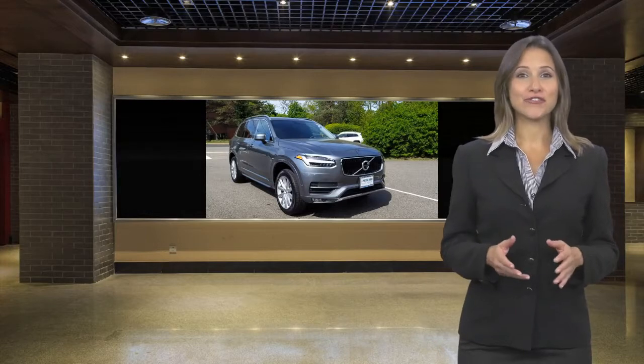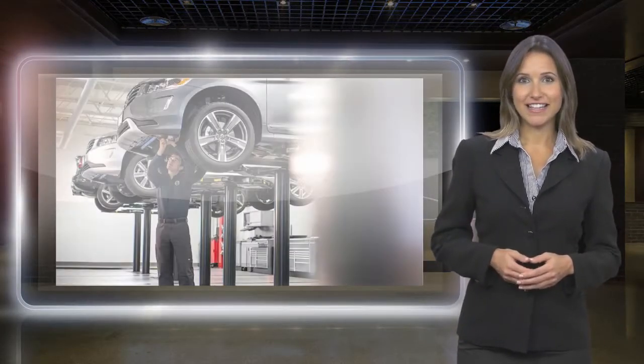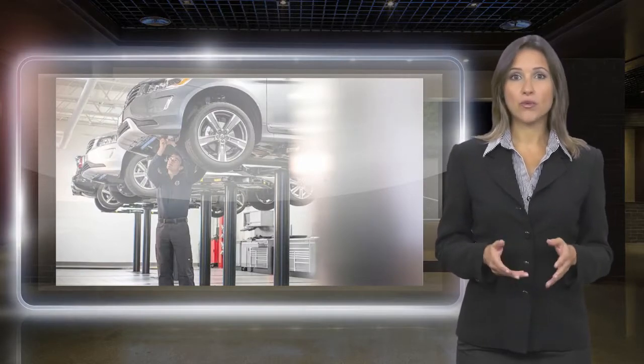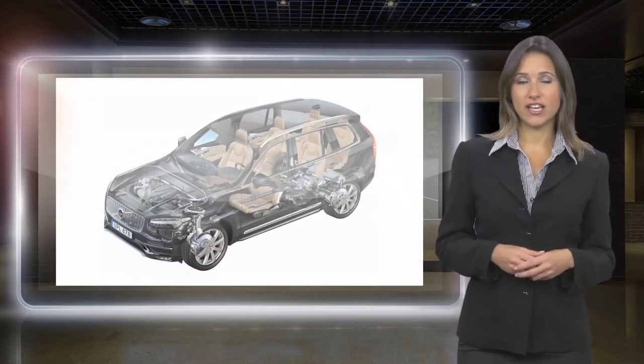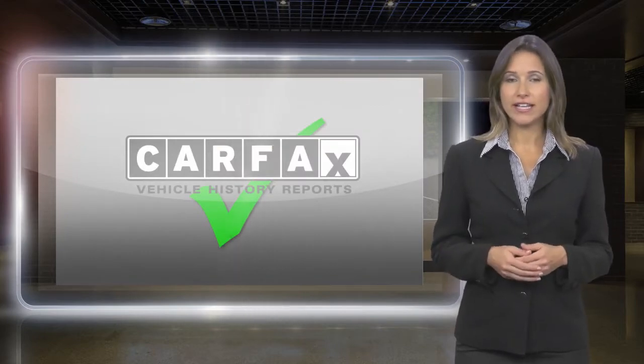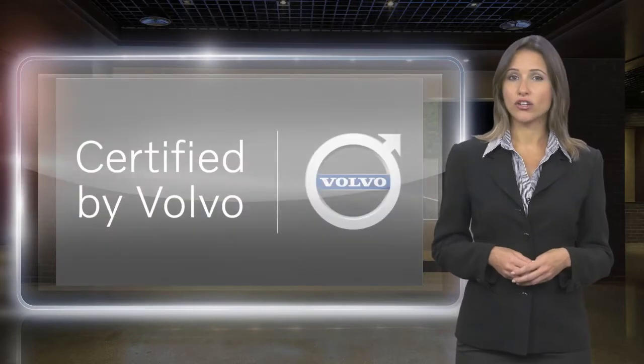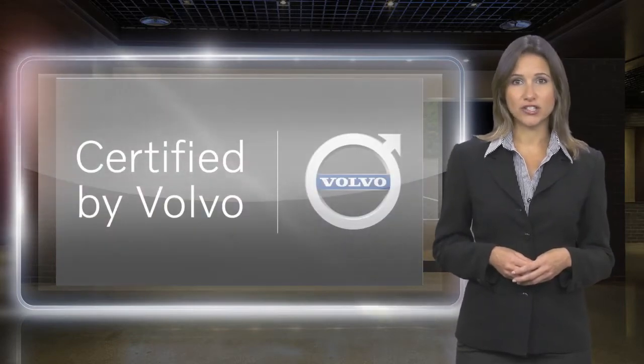At Volvo, every certified pre-owned vehicle passes a rigorous certification process. Each area of the Volvo will be brought up to our exacting specifications. Included with each Volvo certified pre-owned vehicle is a complimentary CARFAX history report and Volvo's on-call roadside assistance protection plan.